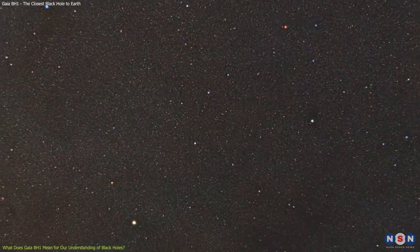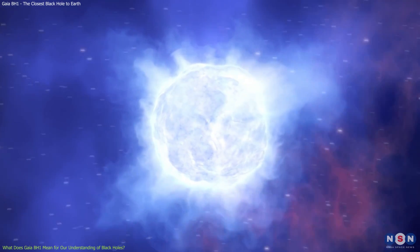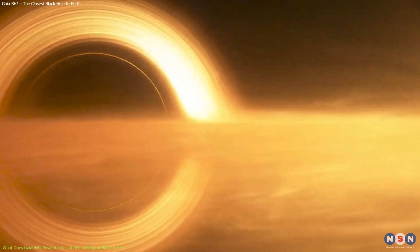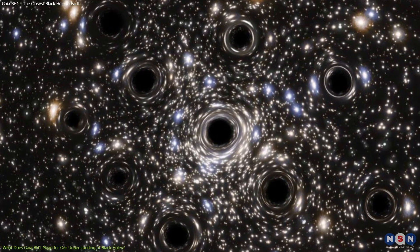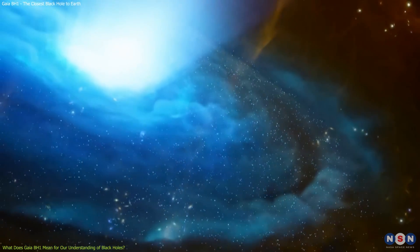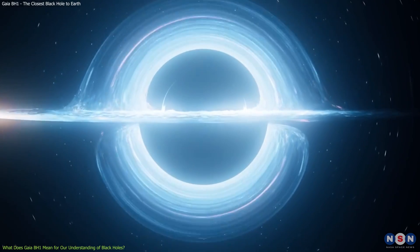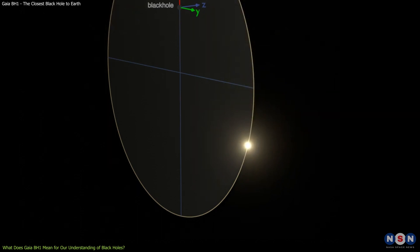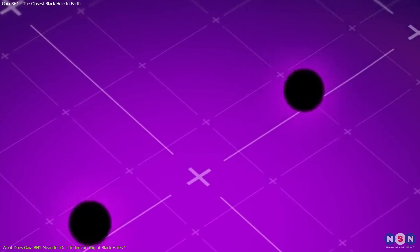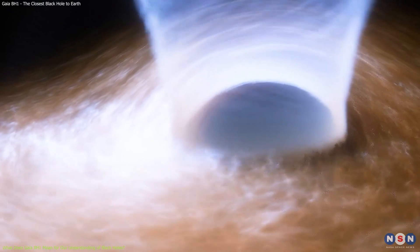Another question is how common are systems like Gaia BH1 in our galaxy and beyond. Astronomers estimate that there are about 100 million stellar mass black holes in the Milky Way, but most of them are invisible or undetectable. How many of them have companion stars like Gaia BH1? How many are isolated or wandering around? How many are part of larger groups or clusters? How do they affect the formation and evolution of stars and galaxies? A third question is how can we learn more about systems like Gaia BH1 — what other methods or instruments can we use to detect them or measure their masses, distances, orbits, and spins? What kinds of models or simulations can we use to explain or predict their behavior? What experiments or tests can we perform to verify or falsify our theories?